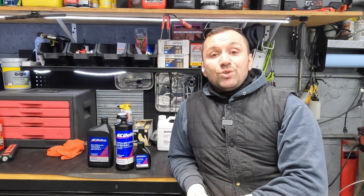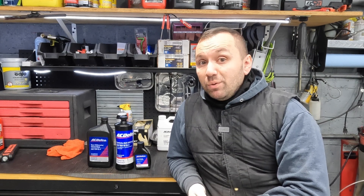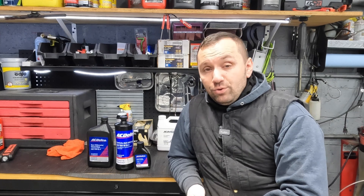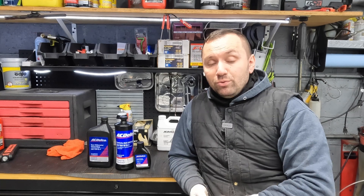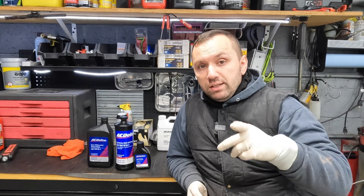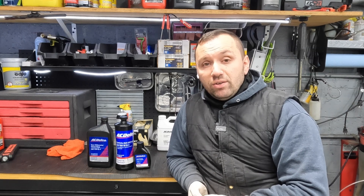Hey everyone, welcome back to the channel. Today I got another engineering fail for you guys, something that is a little bit more complex than it should be. If you guys haven't figured it out yet, it's going to be a GM product, and this is part of it right here — these bottles. If you haven't subscribed, hit the subscribe button below and smash that like button. Let's go ahead and get started.